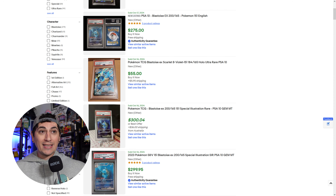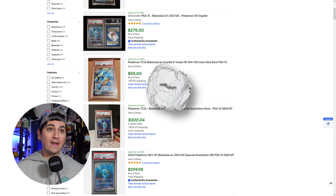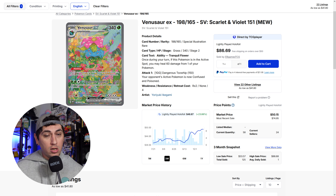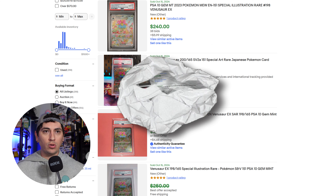Next up is the Blastoise. The graph on this is a little odd because there are a lot of Japanese cards listed for the Blastoise on TCG Player as well. But the market value of the raw card is about $60 — it held around $40 for a good long time, but now it's about $60. For PSA 10, it's not doing too bad — around $275 to $300 for a PSA 10, which is really good and quite a large jump, especially for a card that's about $60 raw.